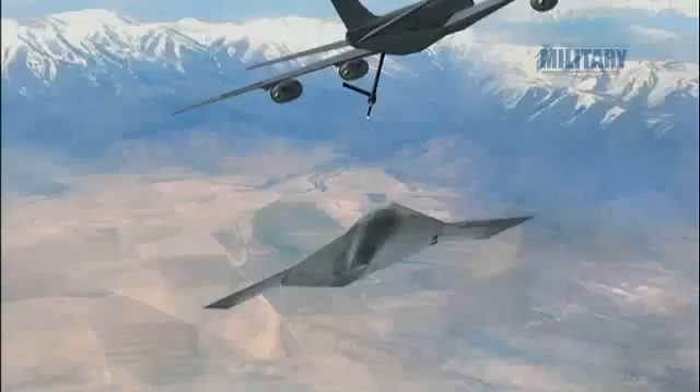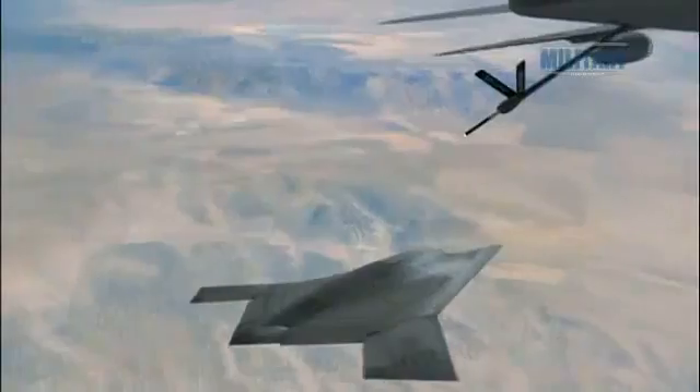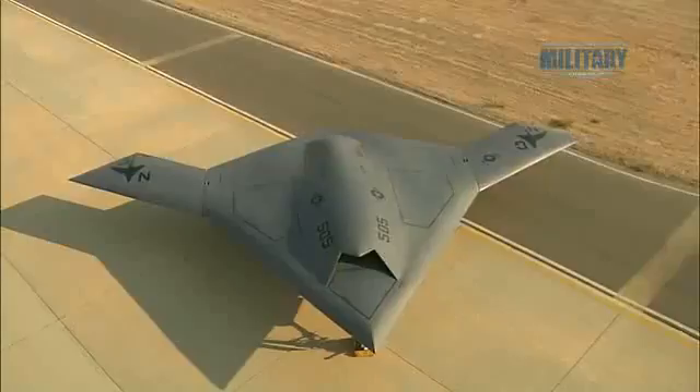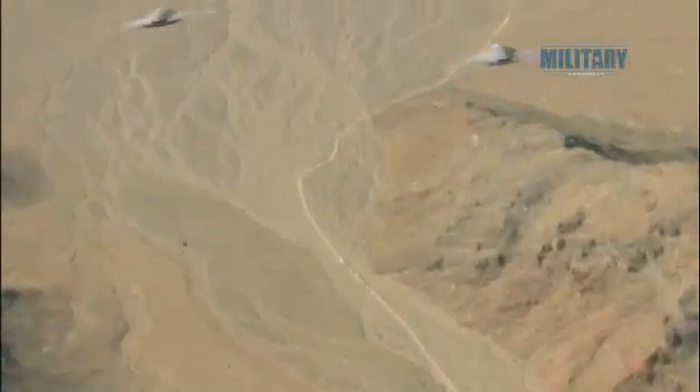As an unmanned aircraft, obviously there's no pilot on board to grow hungry or tired. And with the ability to refuel in mid-air, the X-47B has an unrivaled endurance. Initially, the X-47B will be used as a spy in the sky, but should the need arise, it will be more than capable of carrying out strike missions.